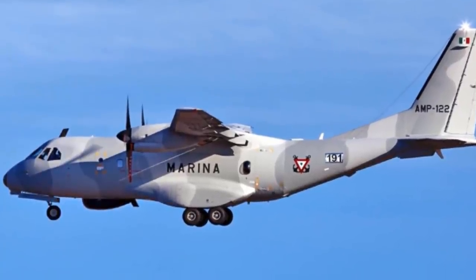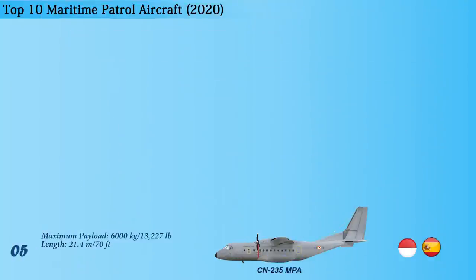The aircraft features six hardpoints to carry anti-ship missiles or torpedoes, with two General Electric CT7-9C turboprop engines, each with a rated power of 1,750 shaft horsepower, ensuring superior performance. The speed and range of this maritime patrol aircraft are 450 kilometers per hour and 4,200 kilometers.